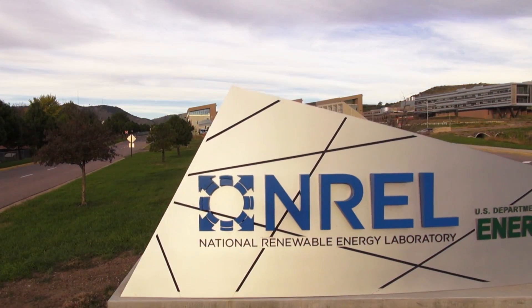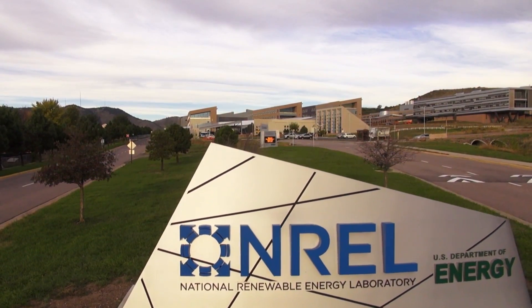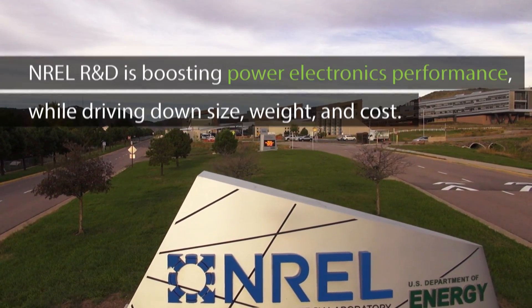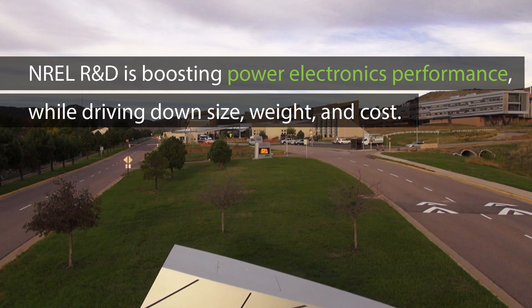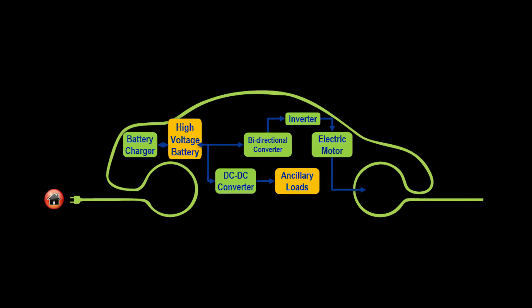Research at the National Renewable Energy Laboratory, or NREL, is helping boost the performance of these power electronics while driving down size, weight, and cost. Electric vehicles rely heavily on power electronics,